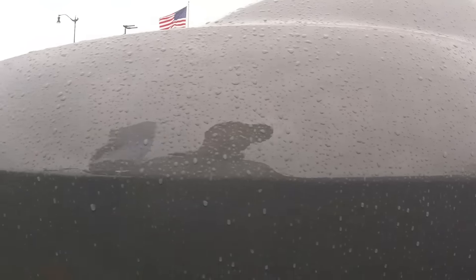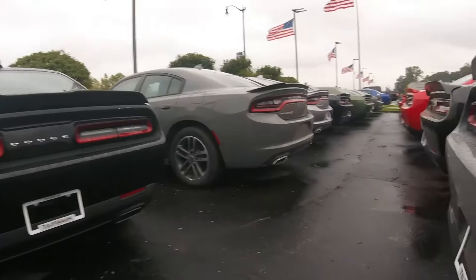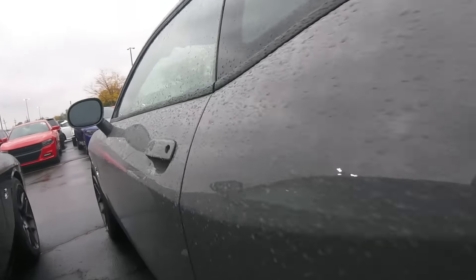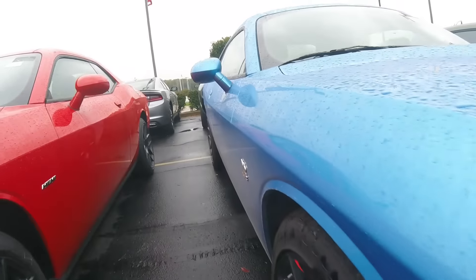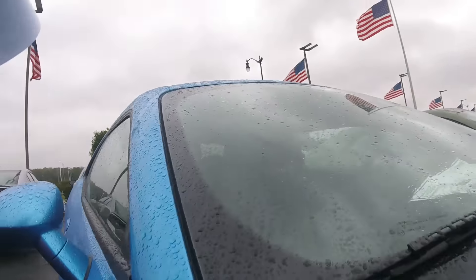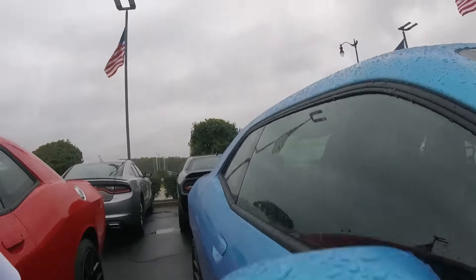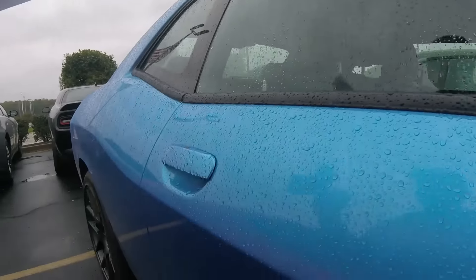They got the gray. They got a few 2019s on the lot. And the stickers on the seat. This one's 46 also. B-5 blue — 46 on the sticker. It's dirty.